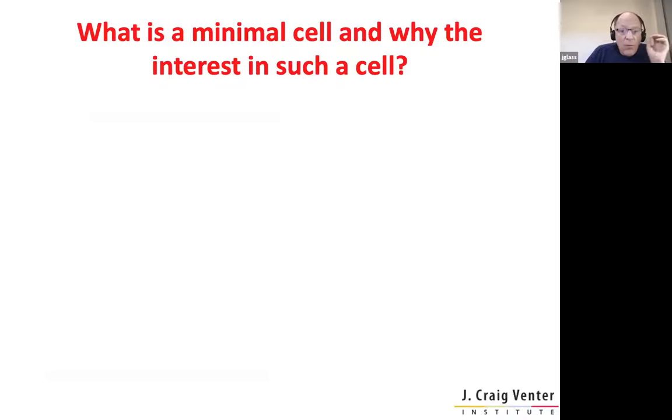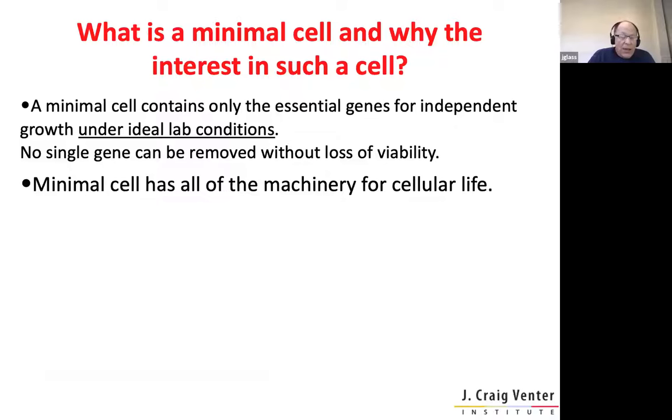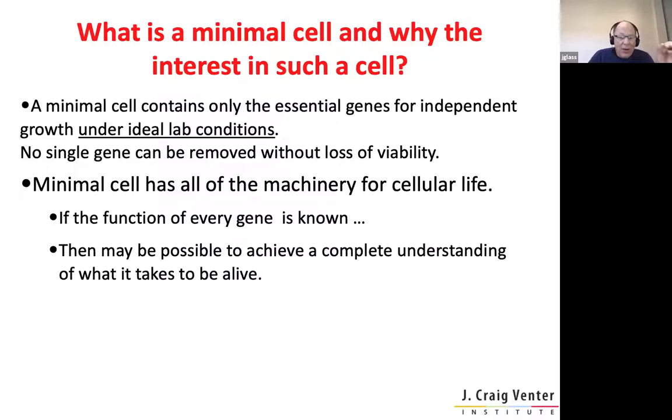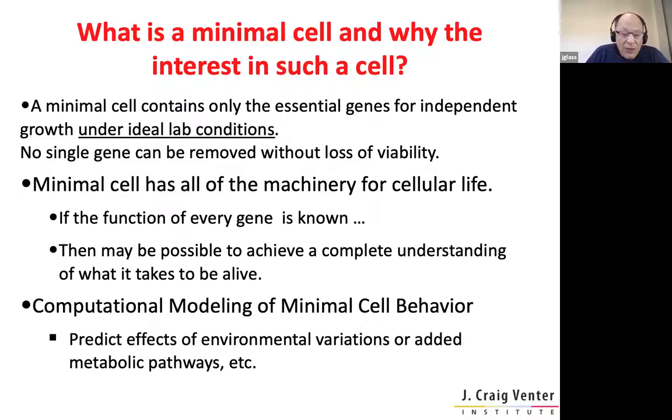So let's define what we think a minimal cell is. We view it as a cell that contains only the essential genes for independent growth under ideal laboratory conditions, meaning you can't take any gene away without a loss of viability — or more aptly, in some cases, without a significant loss in growth. It has all the machinery for cellular life, and ideally, if the function of every gene is known, then it would be possible to completely understand what it takes to be alive. This could lead to elaborate computational modeling of minimal cell behavior and to predict the effects of environmental variations on metabolic pathways.